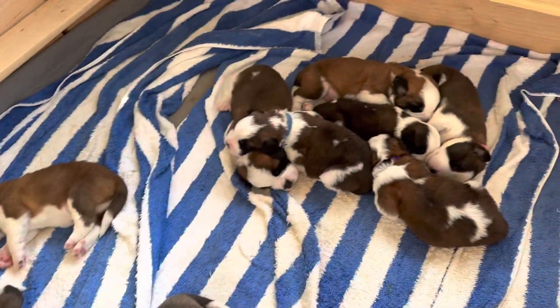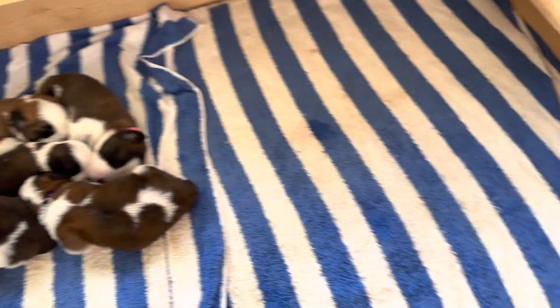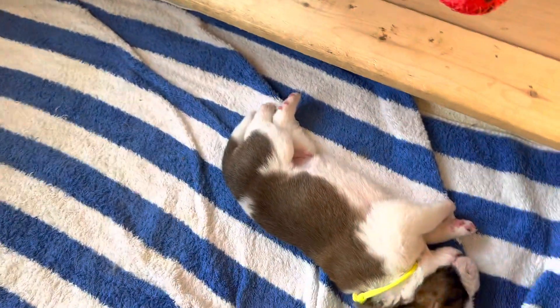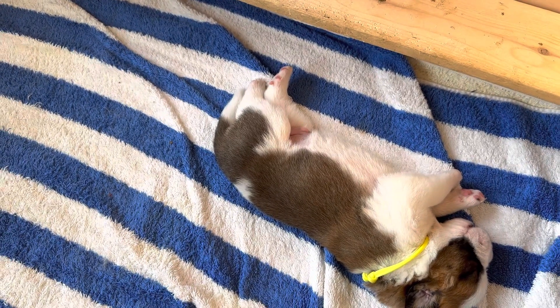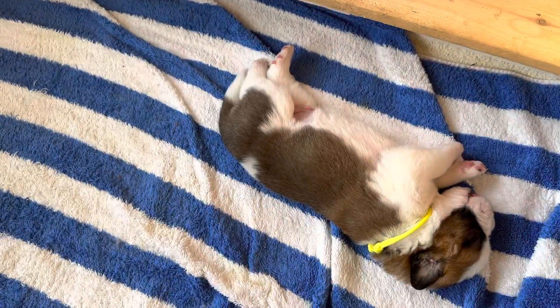Good morning! Happy Monday. George has just finished nursing and the puppies are all sleeping, but I'm going to wake them up for you and see if maybe they'll walk around so you guys can get to see a little bit more about puppies.